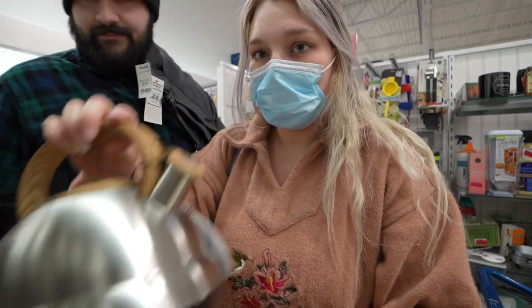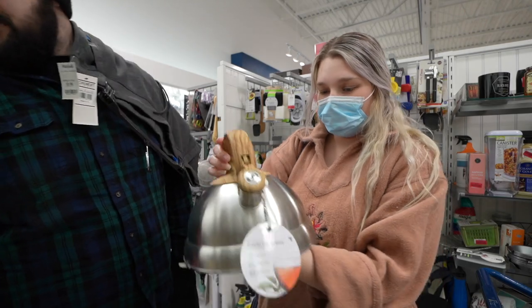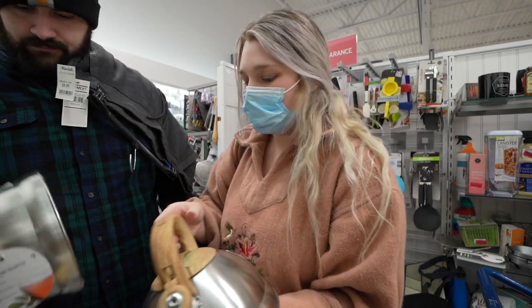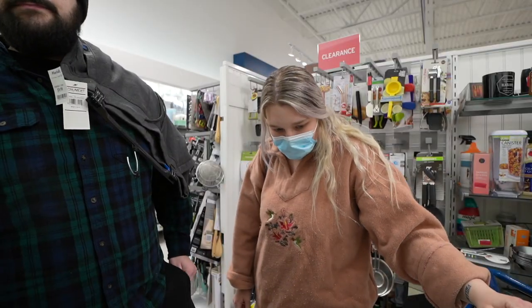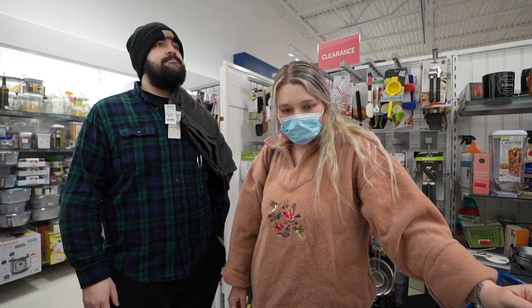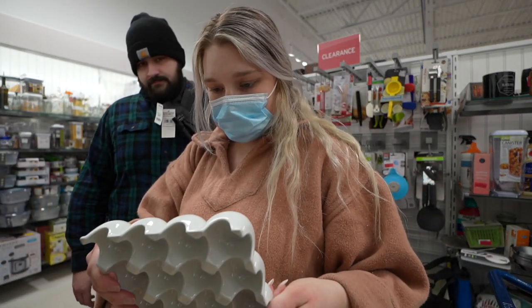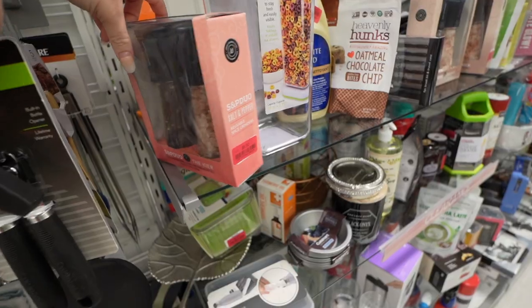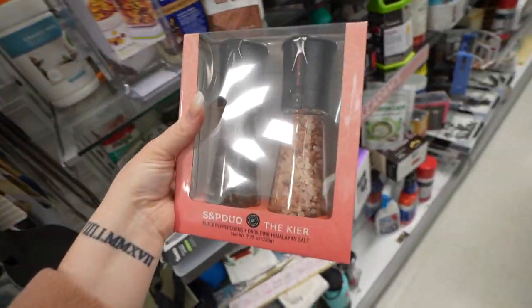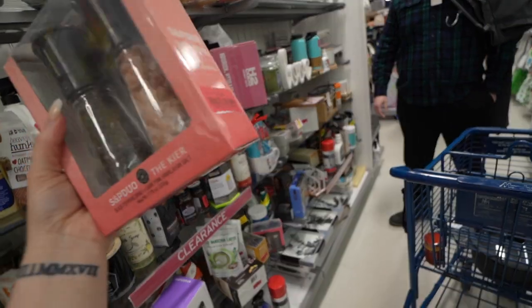This is also really cute. I think you can sit it on the stove — just for looks really, but you can also use it. They have this salt and pepper grinder thing from clearance.